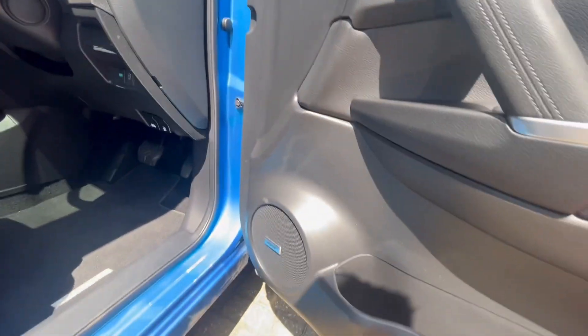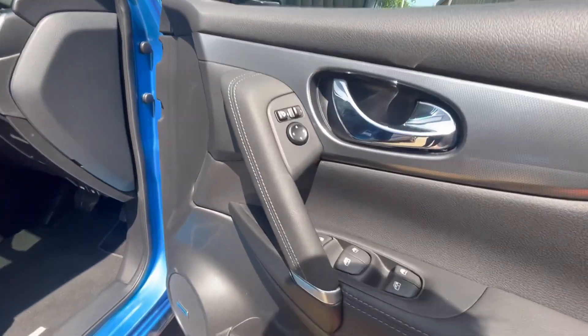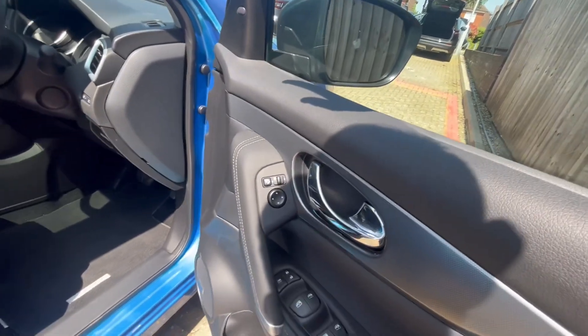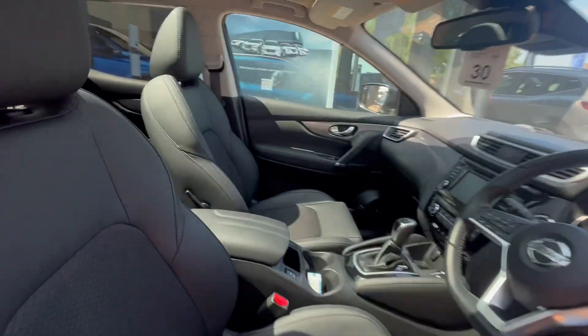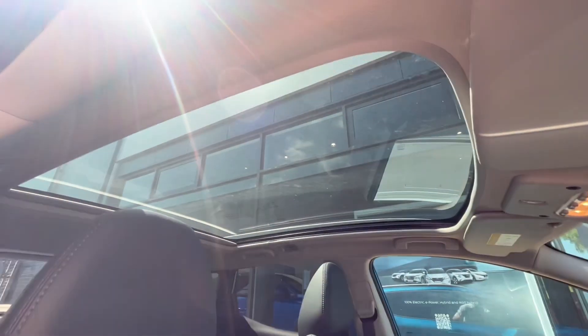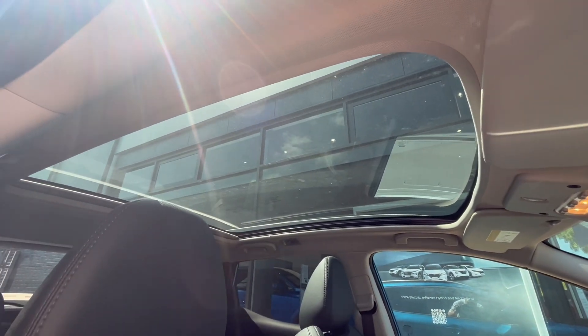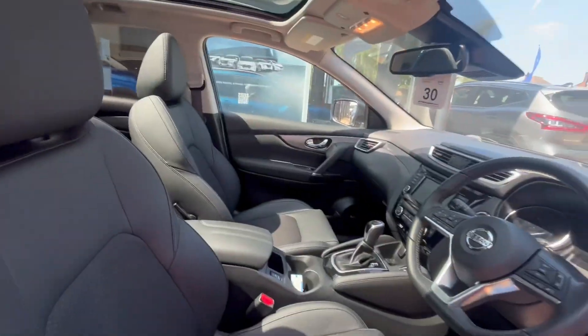The car comes kitted out with speakers all around which sound amazing, and you also have all-electric windows front and rear and electronically operated wing mirrors. On a lovely day like this, it's a great time to show you the panoramic glass roof, which you can open and close — right now it's perfect to open because it really lights up the cabin.